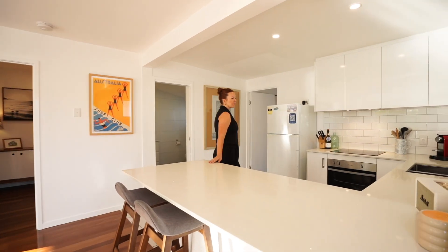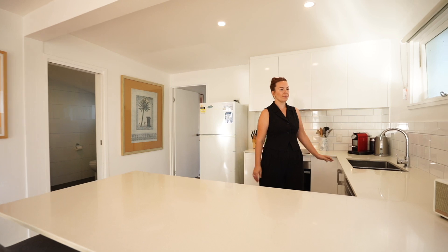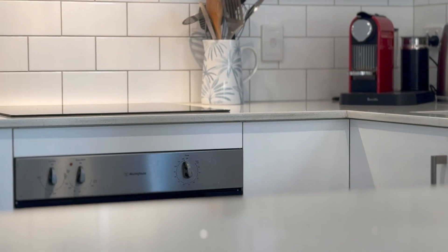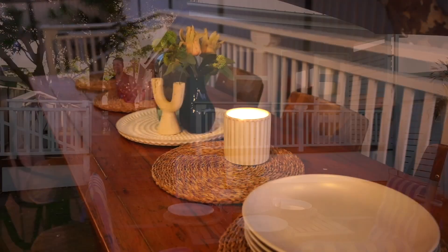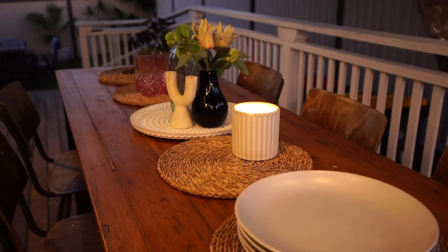At the center of the home we've got our beautiful light and bright airy kitchen with stone benches and electric cooking. It perfectly services both our indoor and outdoor living just out to the side.